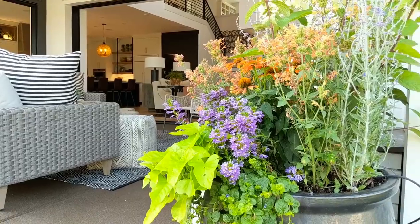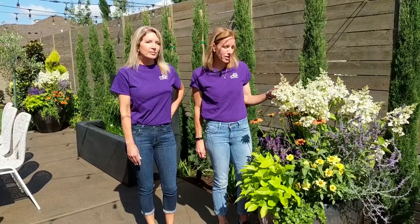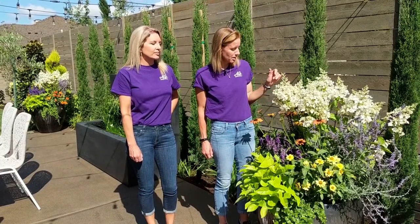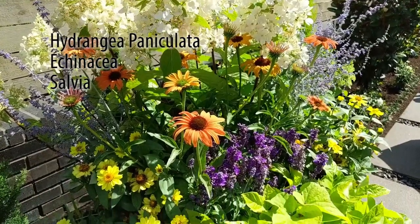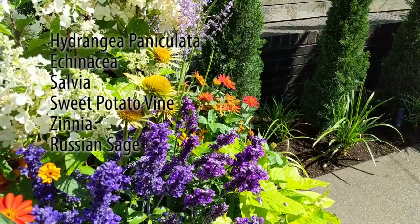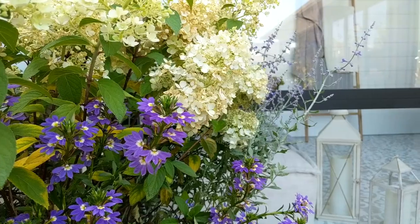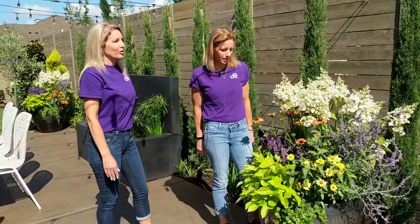They wanted the cottage style back here. This is a panicle-shaped hydrangea that takes the sun a little better than some of the mop head or lacy varieties. We also have echinacea again, salvia, potato vine, zinnias, and Russian sage. It's a cutting garden look — that's what we were going for back here. It adds color to kind of a blank canvas.